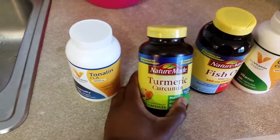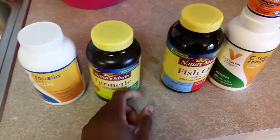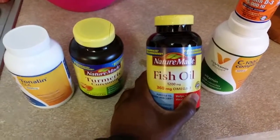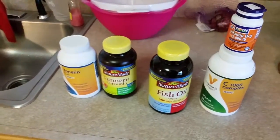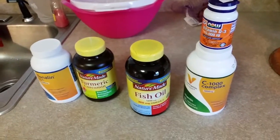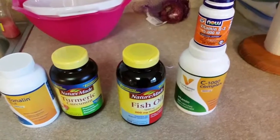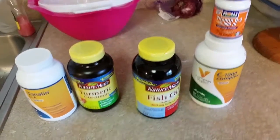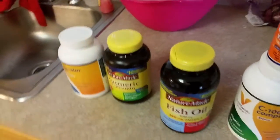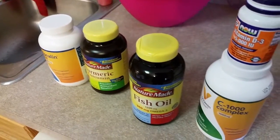I do turmeric for inflammation — one of the best things you can find naturally for inflammation. I also do fish oil, vitamin C, and vitamin D3. If you're African American living in the South you tend to be deficient in vitamin D3, and it's excellent for maintaining strong bones and supporting your immune system. That is my first meal at about 8:30.